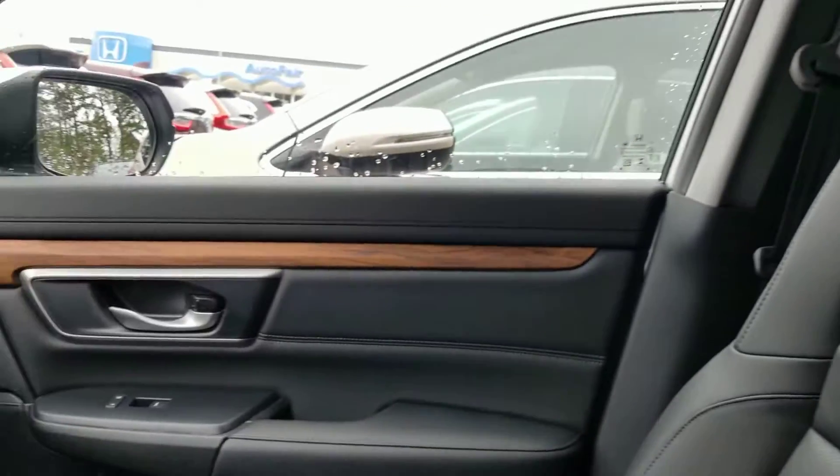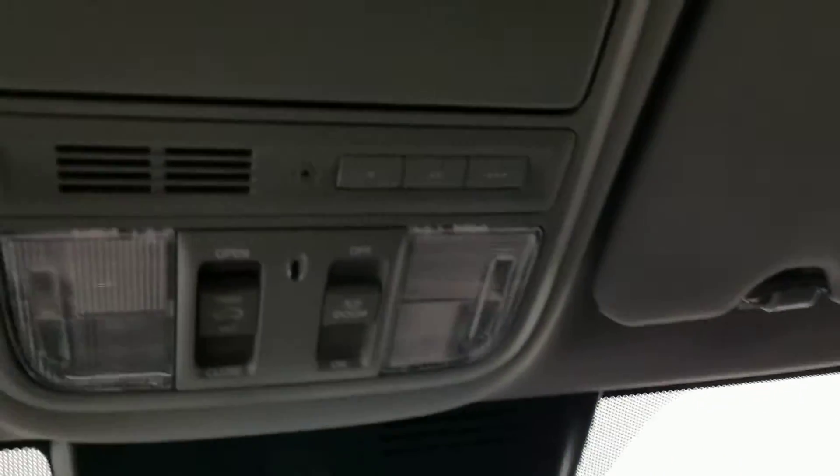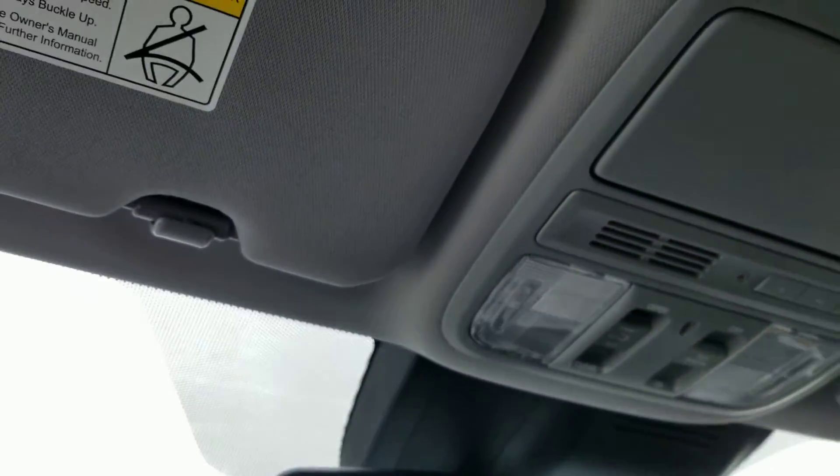One solid vehicle, one strong engine. There's your garage door opener, map lights. You can see your passengers in the back via the conversation mirror.